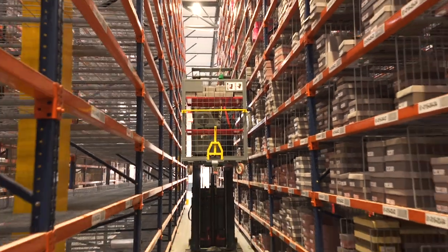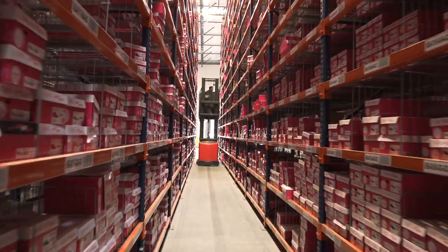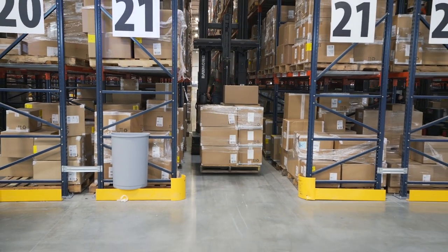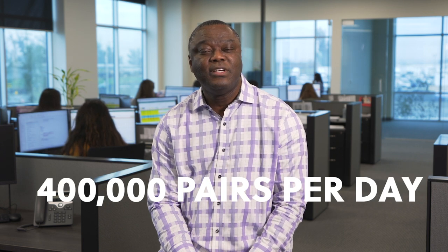Calaris 2, our new distribution center, will also process 50,000 loose pairs and 100,000 full case a day, giving us a total capacity of over 400,000 pairs a day — quadrupling our current capacity.